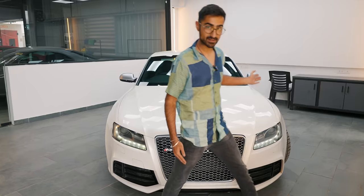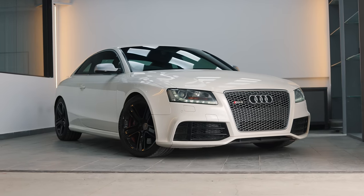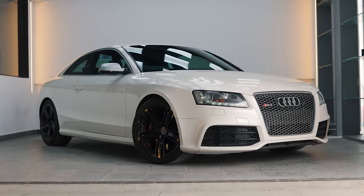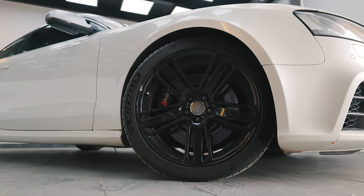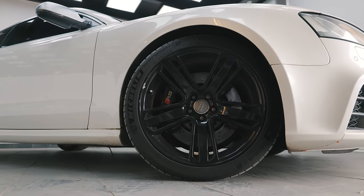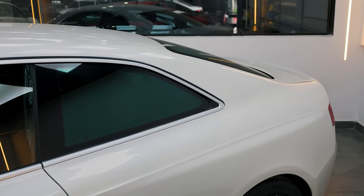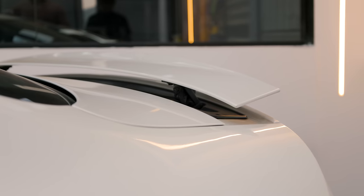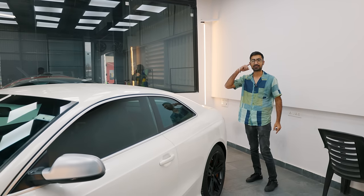Moving on towards the rear, the side profile is still understated — not very flashy, no cuts, no vents, no crazy aero. It's just a subtle, boxy style design all the way to the rear, which has a swooping coupe-style end with a retractable rear spoiler. Overall, it is pretty understated to look at, but you will definitely hear it coming.